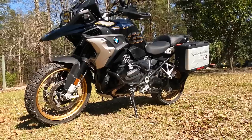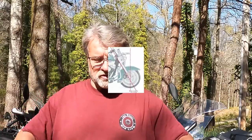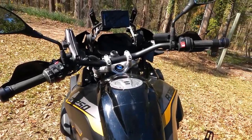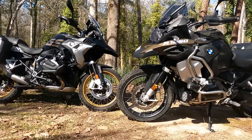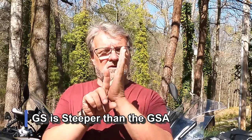Another difference I've noticed is the rake angle of the front forks. Rake angle is the degree of angle from the steering yoke — when you're on top of the bike looking down at where it steers, that's your steering yoke. That angle to the center of your shaft on your front wheel — the difference from vertical — that's the rake angle. The GSA is 8.3 degrees and the GS is 7.5, so the GSA has a steeper rake angle compared to the GS.